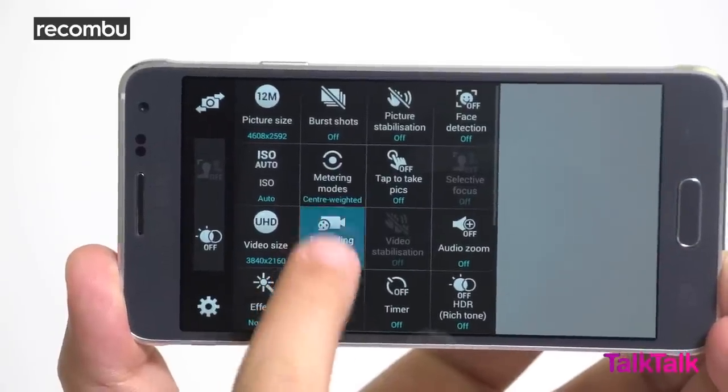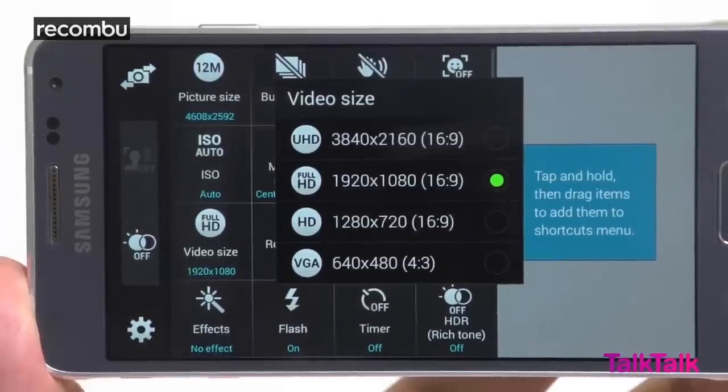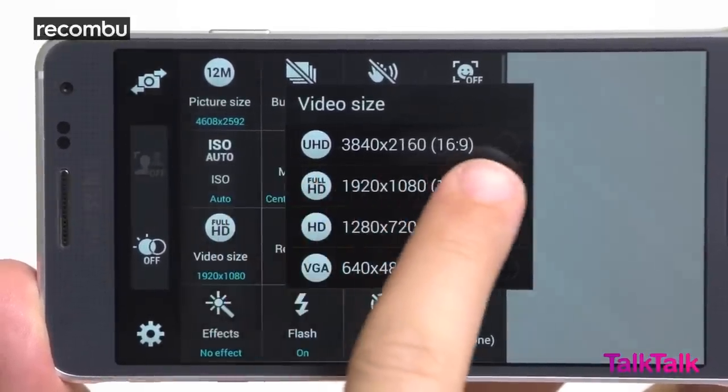On the video front, there are a number of options, including fast and slow motion video capture and UHD shooting too, making this one of the smallest phones able to film in 4K.